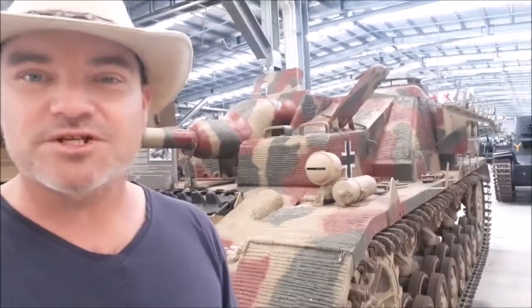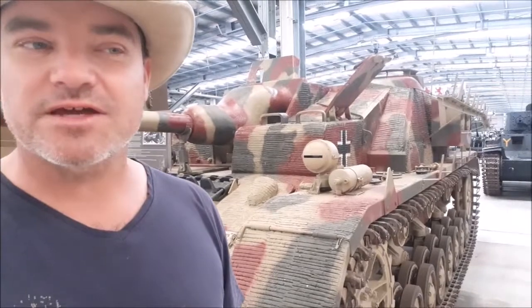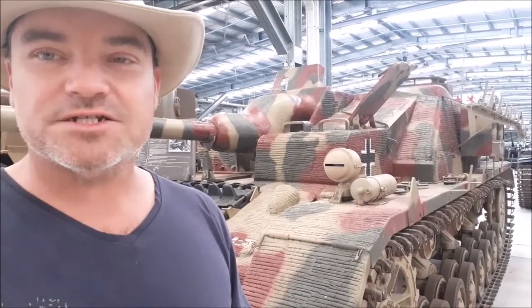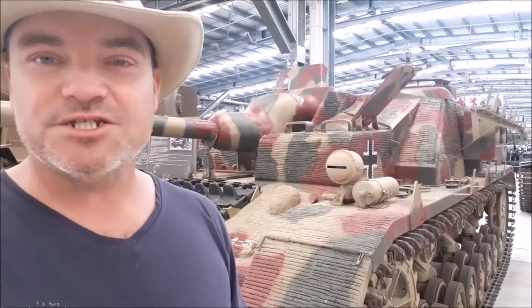The Sturmgeschütz - I'm not sure which variant. It might have been this one, the Sturmgeschütz III. These were a very successful tank destroyer. I think they destroyed more tanks during the war than anything else. They're not actually a tank as such, but a chassis with a fixed-mounted gun.